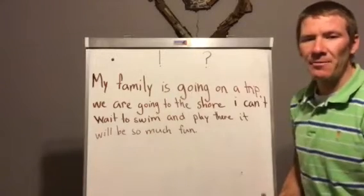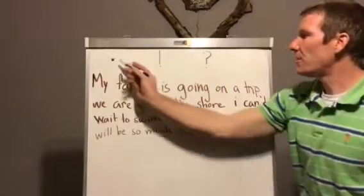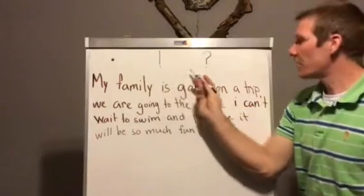Hey guys, so today we're going to talk about punctuation. Now we have three types of punctuation. We have a period, exclamation mark, and question mark.